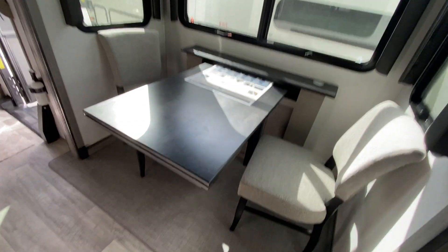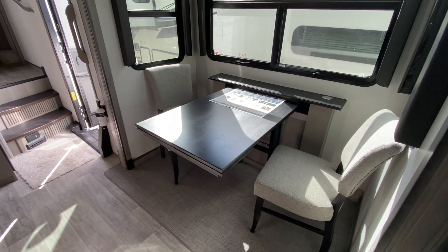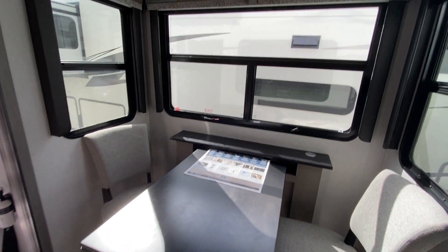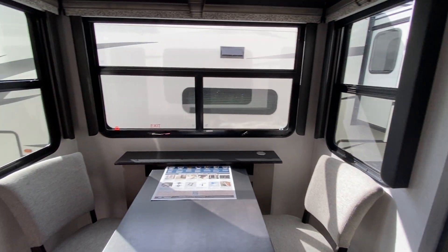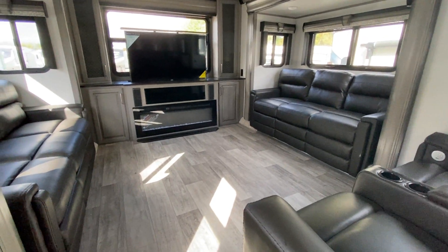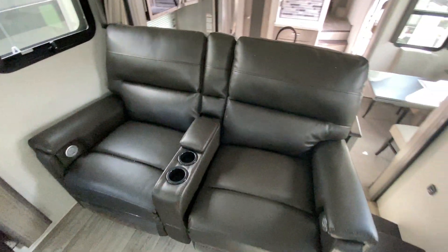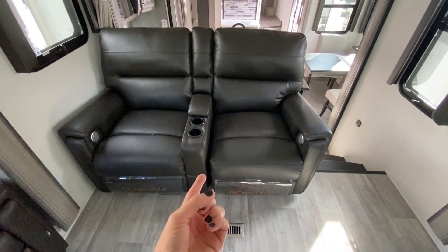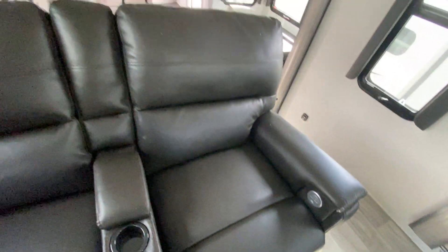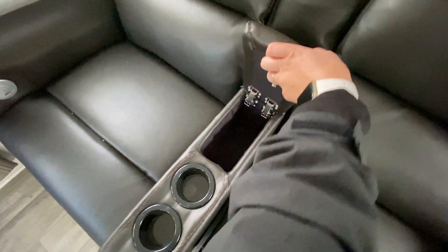Across from that you have your freestanding dining room table which extends out if you have a big family or friends coming over — you'd just grab those two extra chairs from the closet. You have windows all across so you always have a view while eating. Coming up these steps is our entertainment area with three sets of sitting space. We have theater reclining seats that emit heat, have massages built in, plus USB phone charging ports — the perfect napping space. They also have built-in cup holders and remote storage.